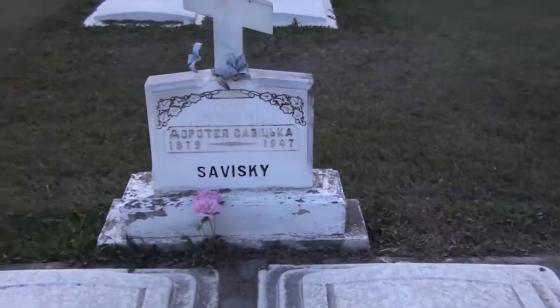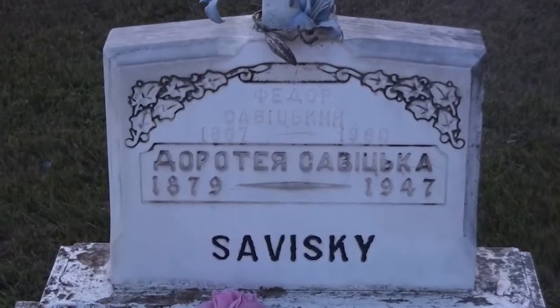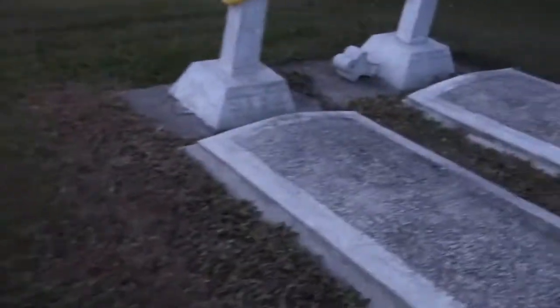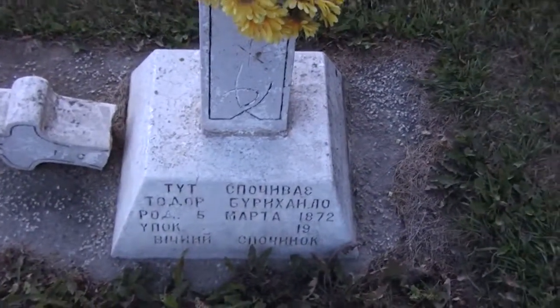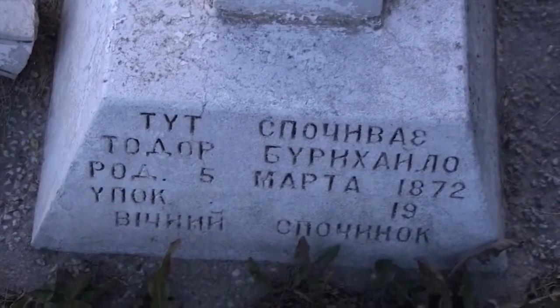And then we've got our dear mother and father — 1867, 1877. This one's had nice wreaths on them.